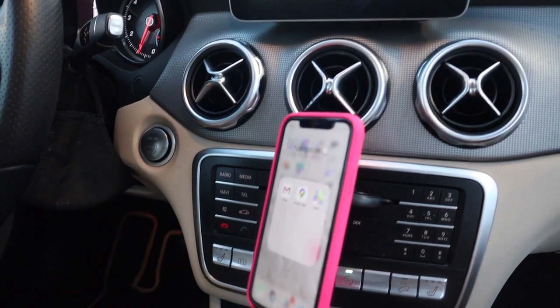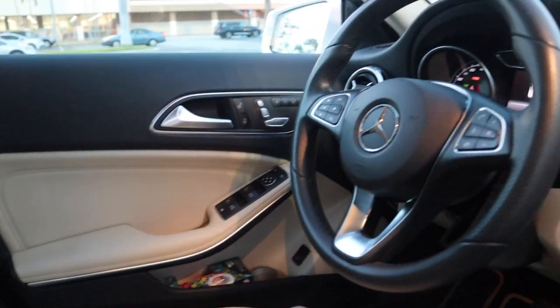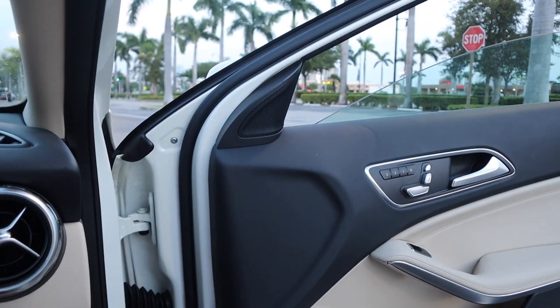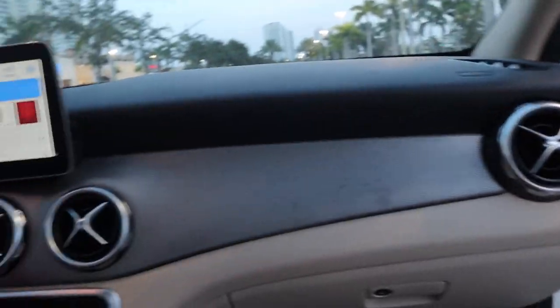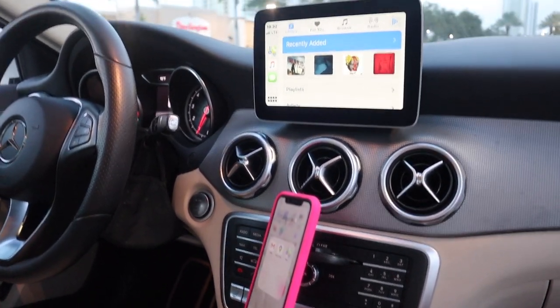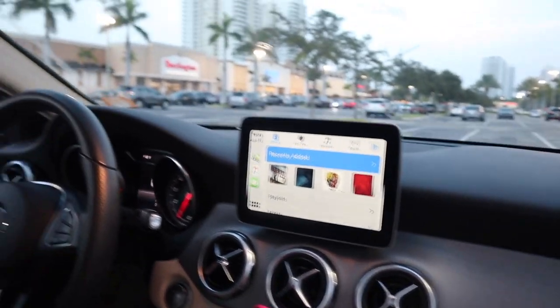Everything else is the same for 2019. Heated seats. Memory of the seats. Automatic windows, which my last vehicle had. The power seats are for both sides — for the passenger and the front — whereas my previous vehicle only had it for the driver. It sits up a little bit higher than my Ford Fusion did. And the best feature is this panoramic roof, baby.